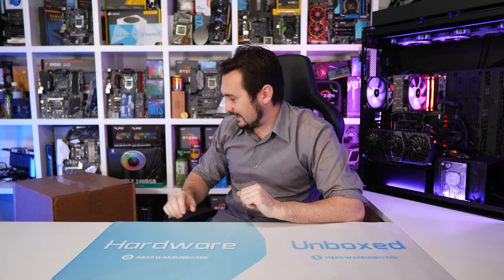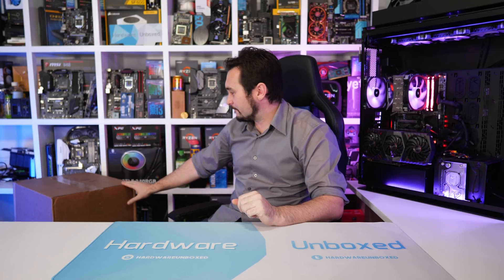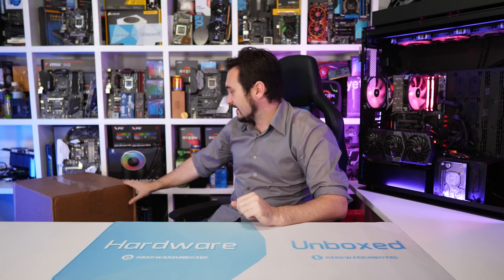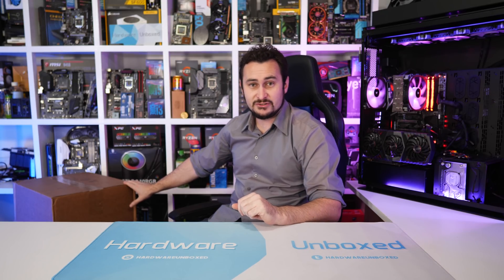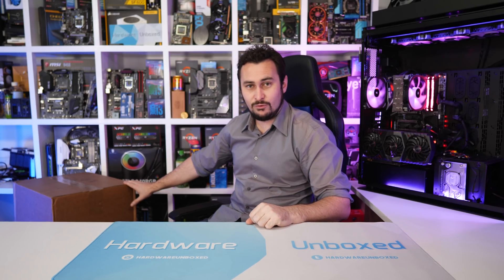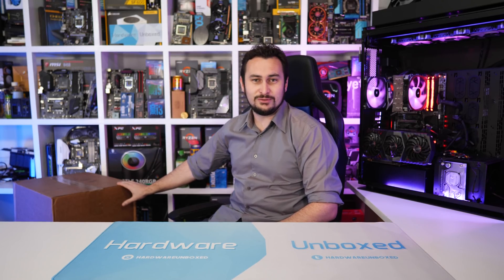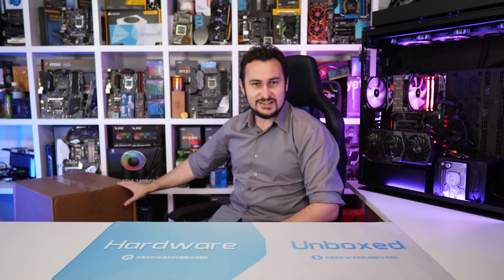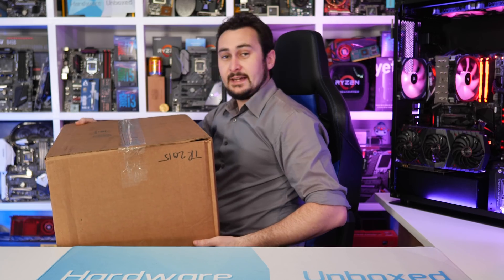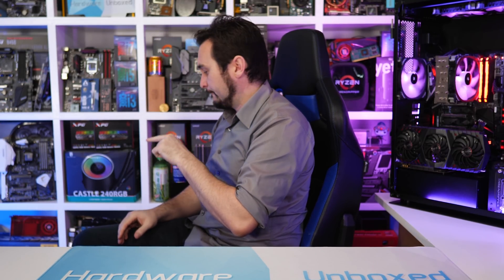I gave our patron members a tease showing them these two boxes a few days ago. I've had these sitting in the studio for almost a week and I've been dying to unbox them — I swear I haven't even had a peek. AMD's given me a hint: we've got some motherboards, some memory, and of course the new second generation Threadripper CPUs. I think the smaller box has the actual Threadripper kit.